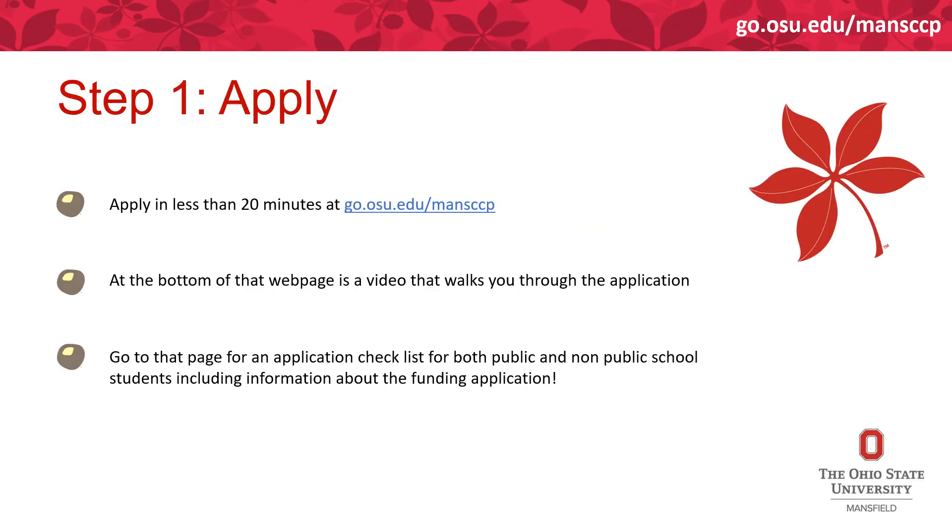Let's get started with the application process. You can go to go.osu.edu/manccp, and at the bottom of the page there's a video that will walk you through the whole application page by page. There are also overview videos — one for public school students and one for non-public students covering the funding process. You can also find a checklist for both public and non-public students, including test scores needed and all the steps from applying all the way to taking classes.